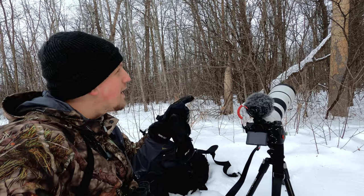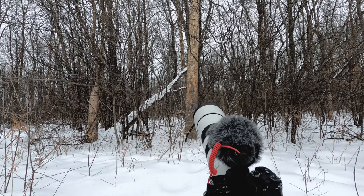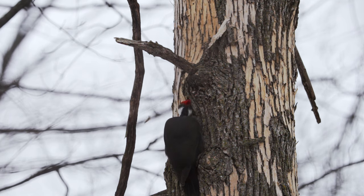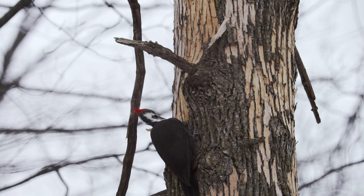I got kind of distracted on the way to the waxwings. Right in front of me is a pileated woodpecker totally stripping the bark off of a large tree. I don't know if it was the right decision to stop and not go for the rest of the flock of waxwings, but right now I'm really enjoying this. It's just a beautiful large woodpecker.